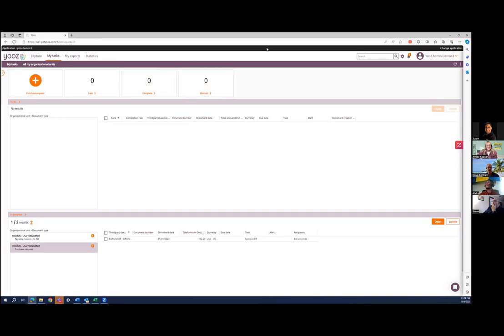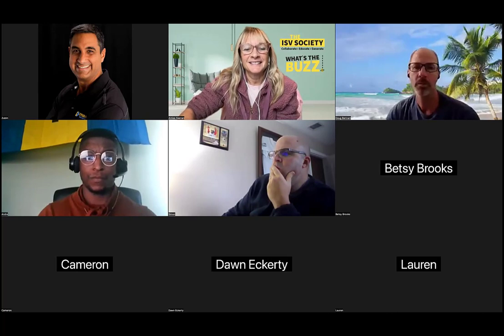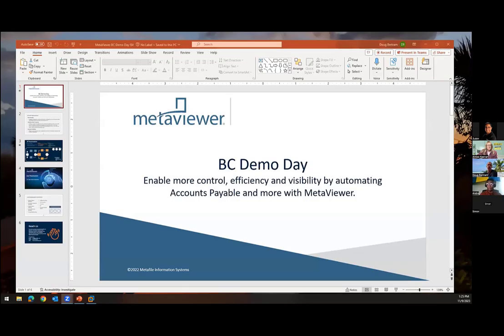All right, Doug, you're up. Let me go ahead and share my screen here — we'll get started. Well, welcome everyone. My name is Doug Bertram. I'm one of the account managers at Metafile. I've been here about 17 going on 18 years. Metafile is a company — we've been doing document management for 44 years, really helping customers with all aspects of document management. Probably in the last 10 to 15 years, AP Automation has really been the hot ticket, and that's kind of where we start with a lot of clients. That's what I'm going to introduce you to today.